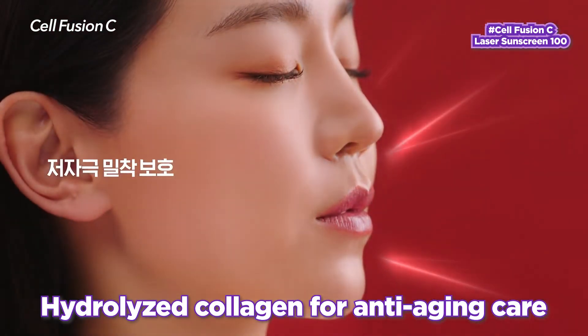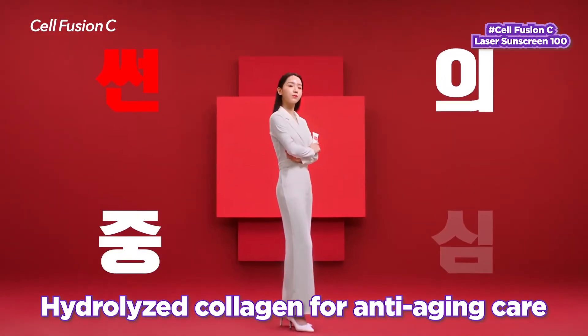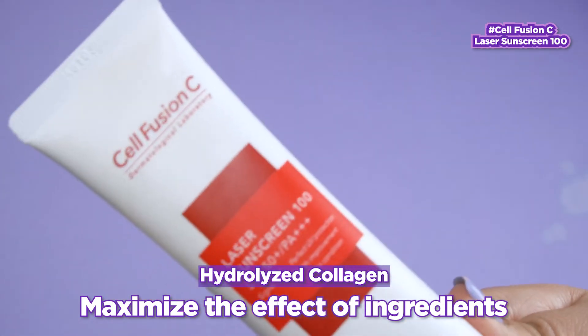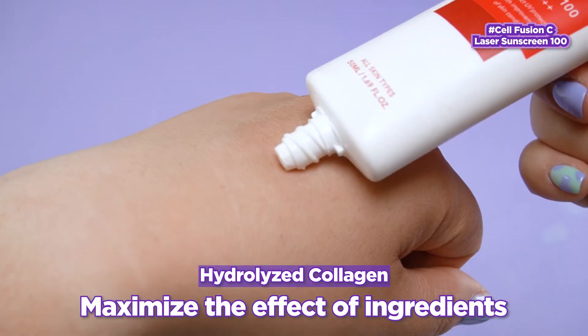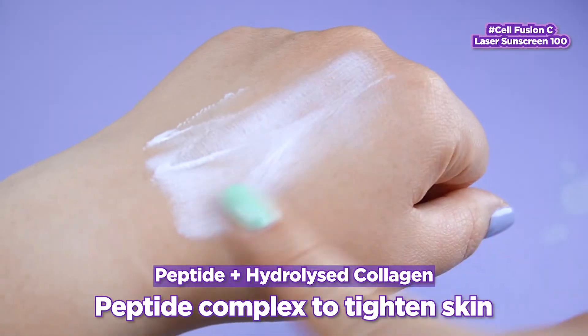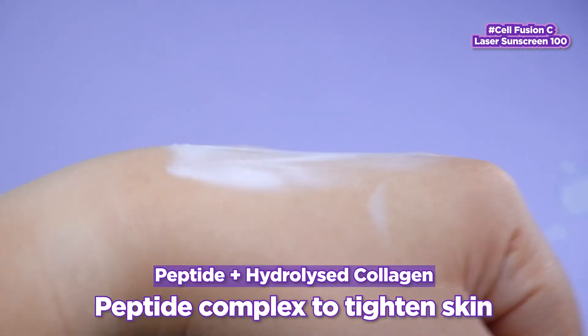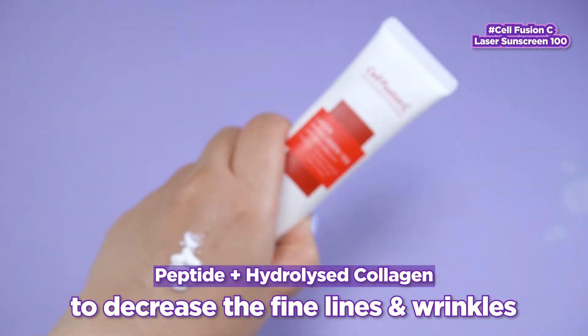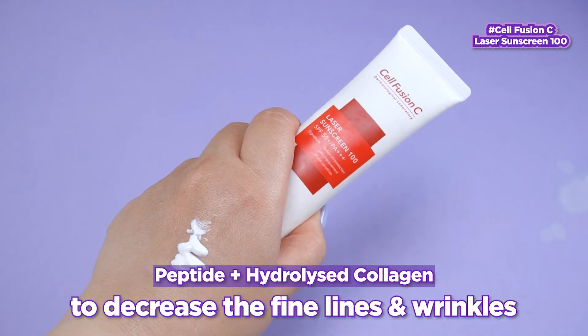And of course, it has hydrolyzed collagen for anti-aging care. Hydrolyzed collagen has smaller molecules, meaning it's able to sink deeper within the skin to maximize the effect of the ingredient. This sunscreen also offers a peptide complex to tighten skin and decrease the appearance of fine lines and wrinkles in combination with the hydrolyzed collagen ingredient.